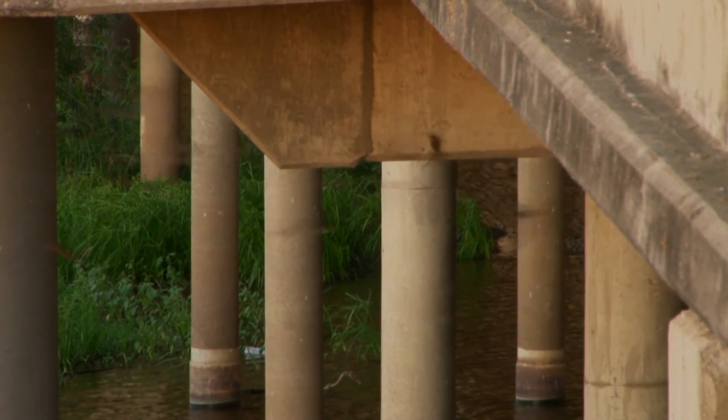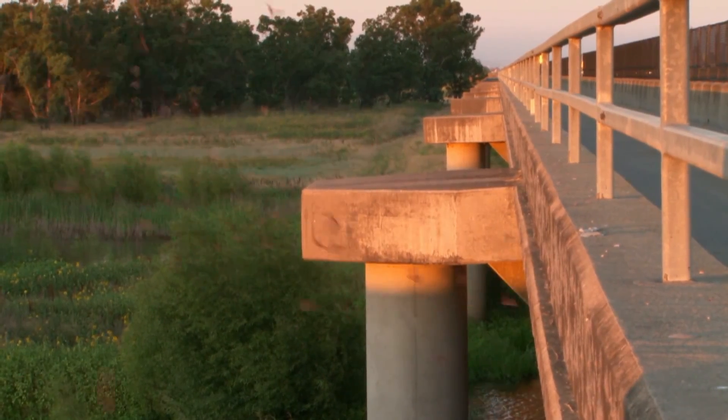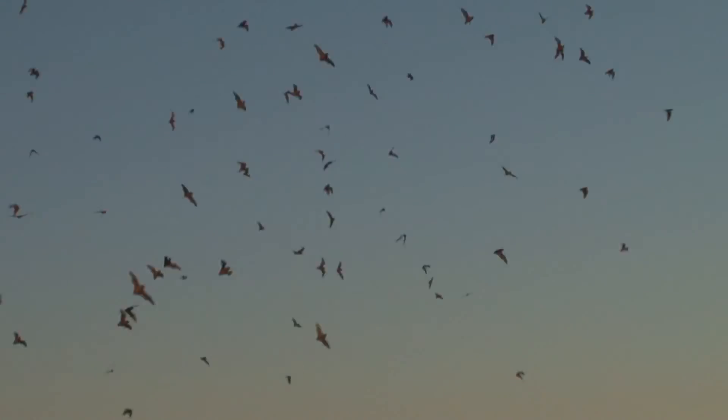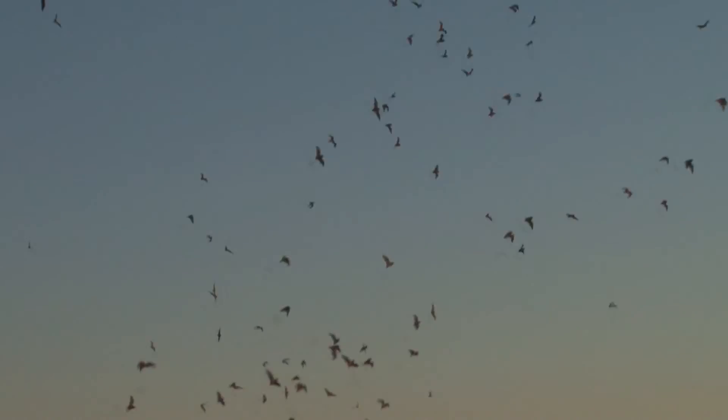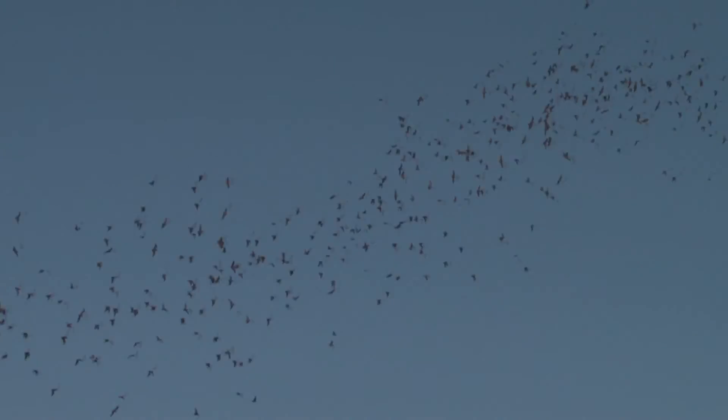I like that they are so different than their reputation — that they're actually very calm animals for the most part, that they're hunting insects and not interested in us.